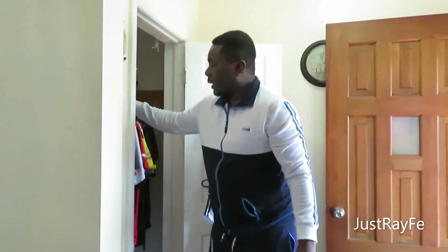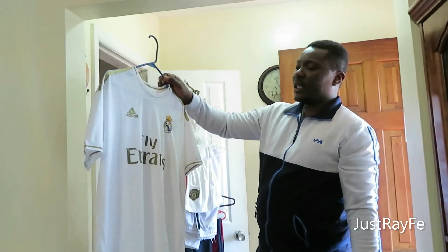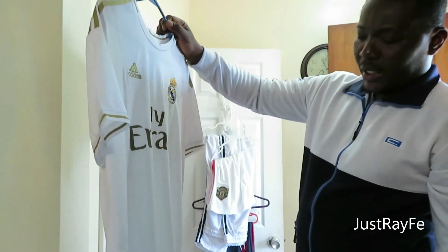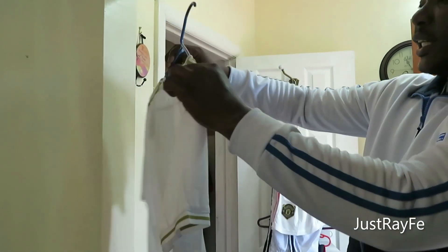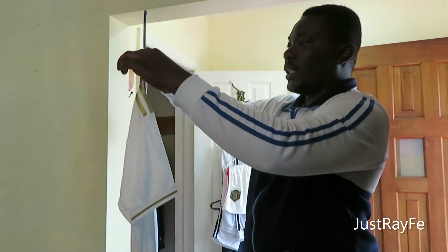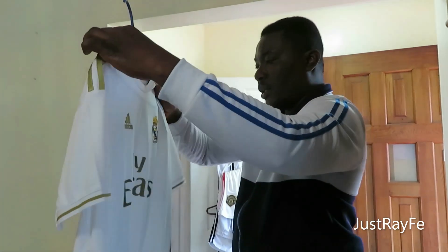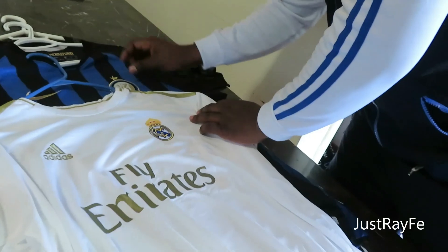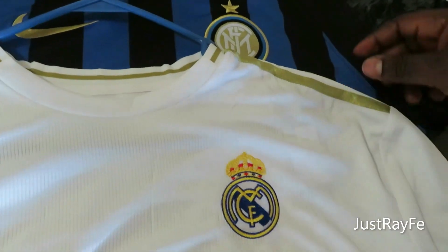I still have another Inter Milan jersey here. I think this is their away jersey — the white one, and this one is by Adidas. Very nice, very clean, I love it. I've never worn this jersey but it's one of my favorites. You can tell from the logos — this is the Inter Milan FC logo.